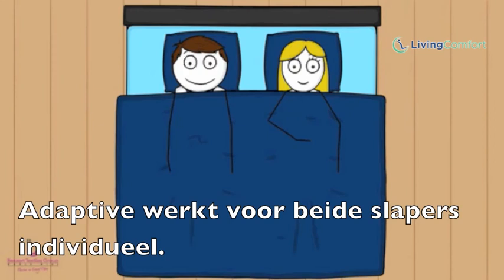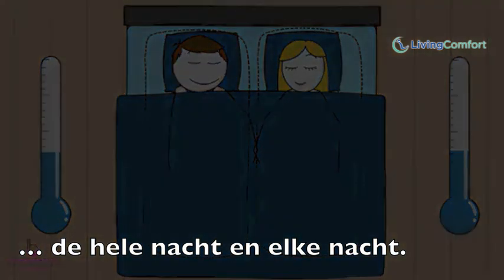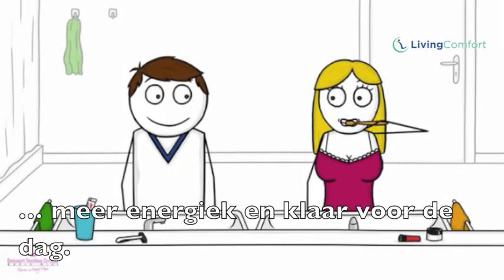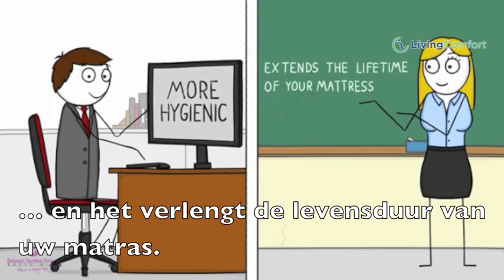Adaptive works for both sleepers individually. It keeps you both cool and dry in perfect harmony. And it improves the quality of your sleep all night, every night. In the morning, you feel better rested, more energetic, and ready for the day. And to top it all off, sleeping dry is more hygienic and extends the lifetime of your mattress.